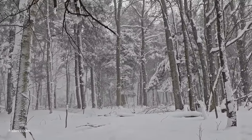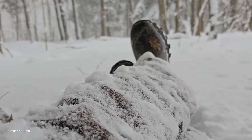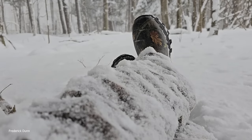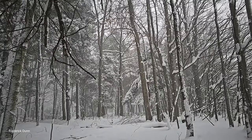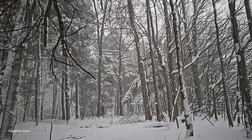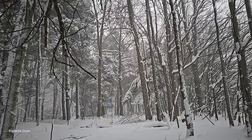I parked myself underneath this hemlock tree and I'll just let the snow build up around me — maybe that'll help hide me from the wildlife. Maybe we'll see something cool. I realize it's the middle of the afternoon, so I'm going to have to stay out here for several hours before I might see something.